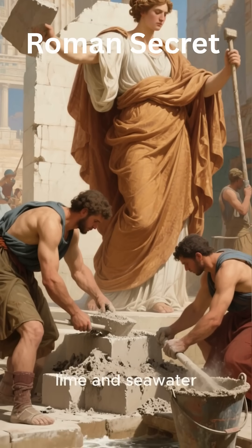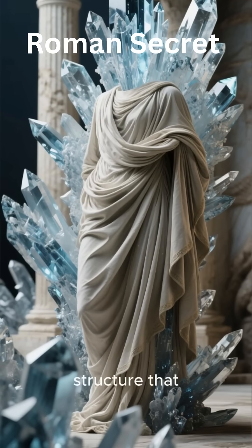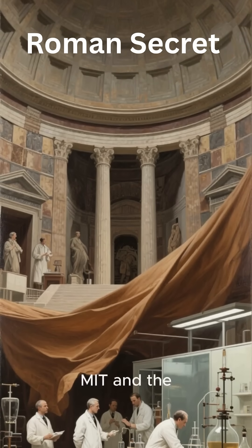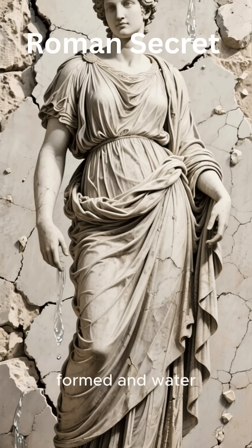But ingredients weren't the only secret. Roman engineers tailored each mix to its environment — different recipes for harbors, domes, or roads. They built with patience and precision, while today's mass production often ignores local climate and chemistry. Their success came not from speed, but from understanding.